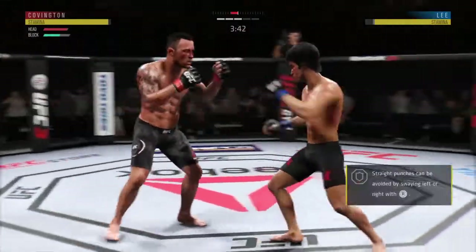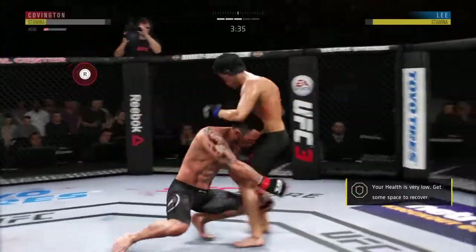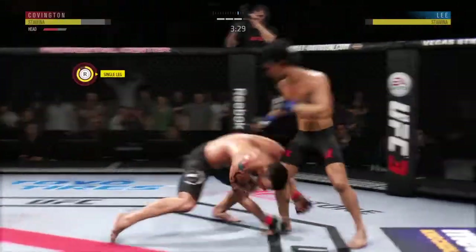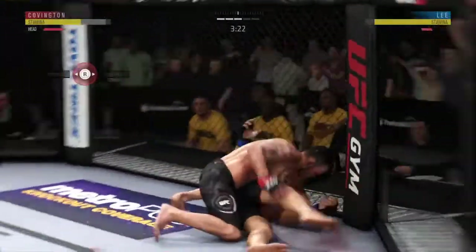And there's a takedown attempt. Nice punch there by Lee. The champion is hurt here — he is in big trouble. He's trying to cover up. We might be seeing a new champ right now. He's got him up against the cage — last takedown.